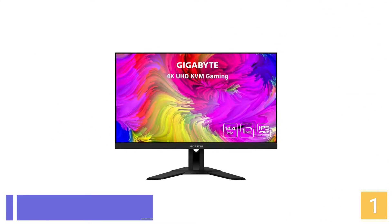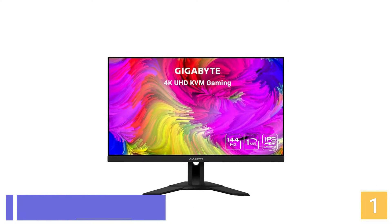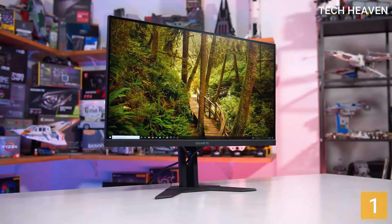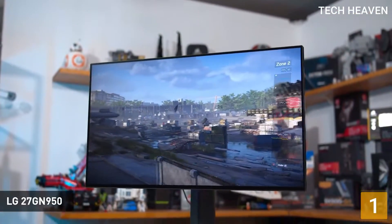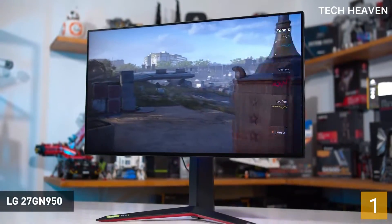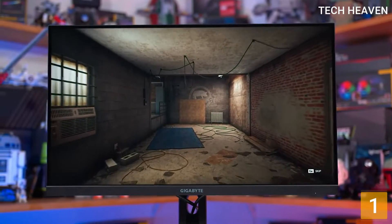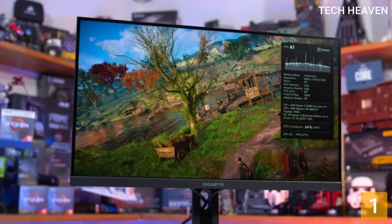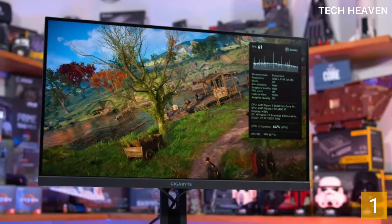The Number 1 product on our list is the Gigabyte M28U Gaming Monitor. The Gigabyte M28U is a great 28-inch monitor with a 4K native resolution, delivering incredibly sharp images and crystal-clear text. It offers an impressive combination of features for both gamers and office users. It supports HDMI 2.1 bandwidth, allowing it to take full advantage of the Xbox Series X and PS5, and it has a quick response time with low blur behind fast-moving objects.